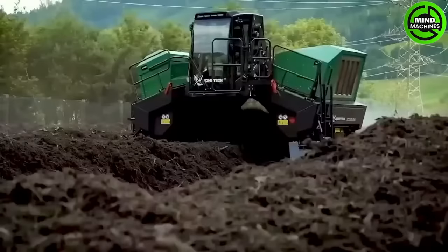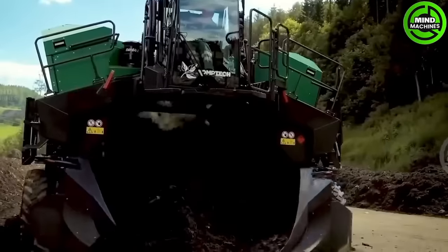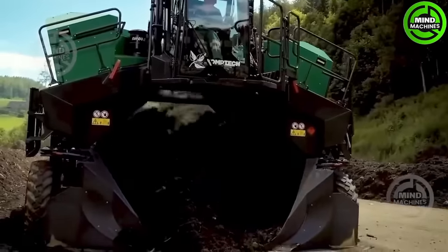The CompTech Top Turn X is a sturdy compost windrow turner, proven to efficiently aerate compost, leading to faster decomposition.